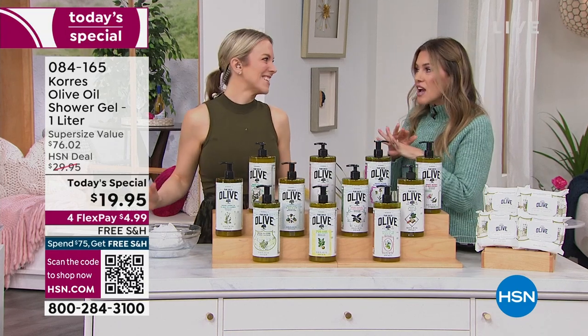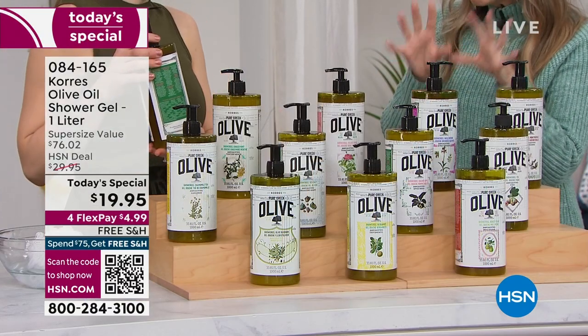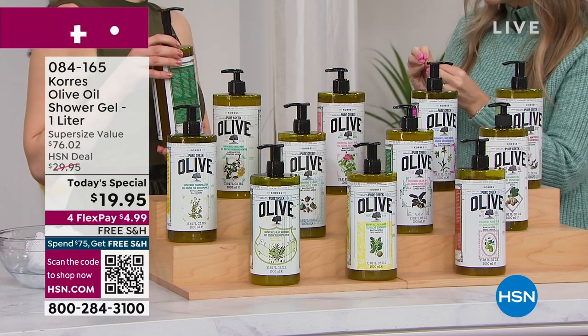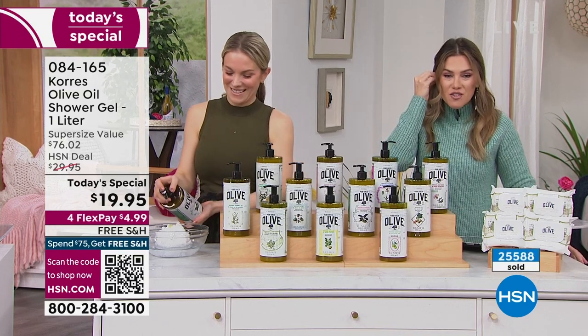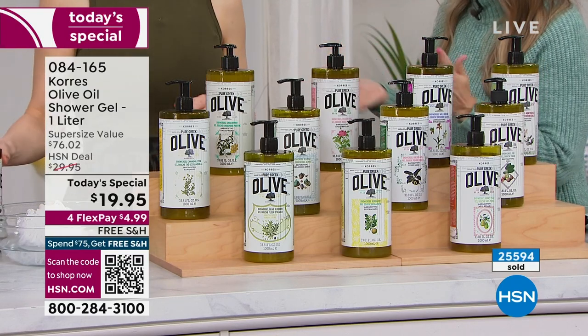We are so over the moon. I don't think I've ever seen a price point like this. Your number one most requested formula for shower gel is the olive oil, and we've already sold over 25,500. We weren't supposed to sell this many — we're breaking records. I have been scrambling to get more, calling Greece, pulling everybody in, because this is so much more than just a body cleanser.